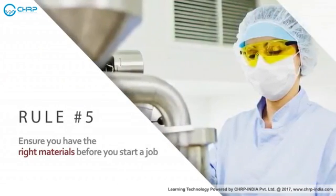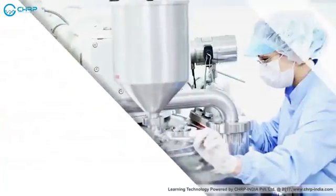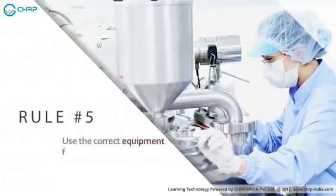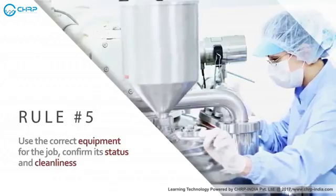Ensure you have the right materials before you start a job. Use the correct equipment for the job. Confirm its status and cleanliness.